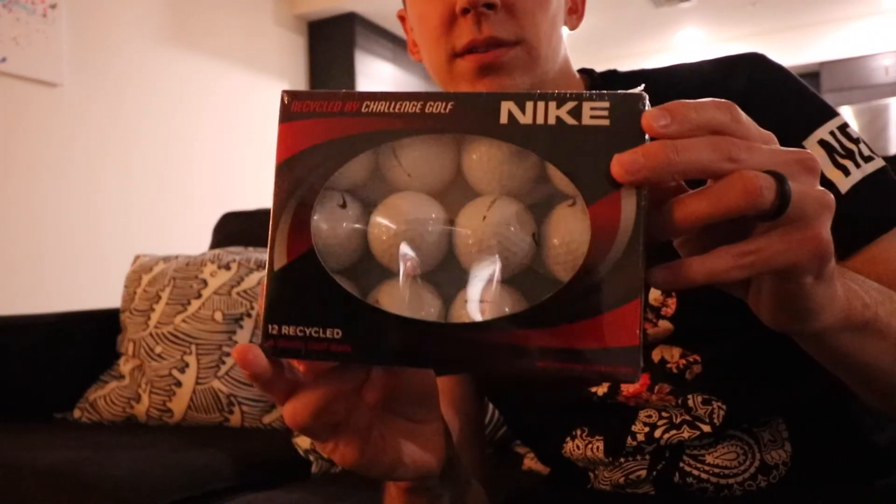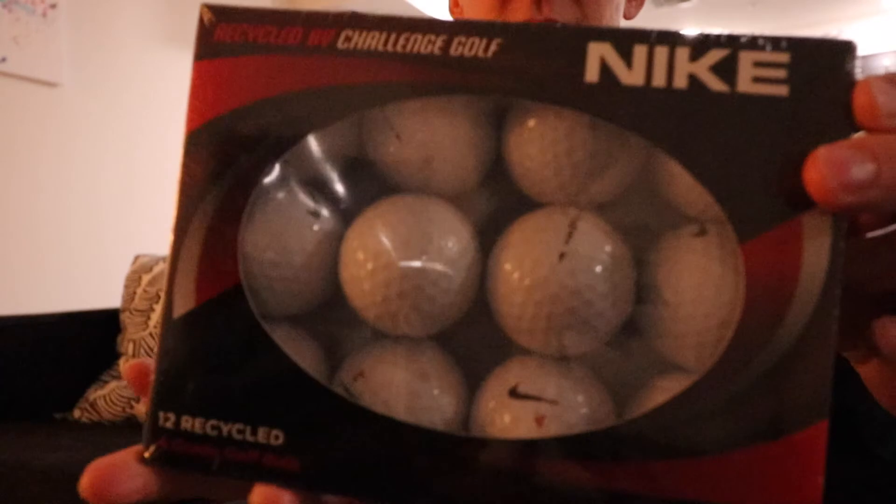Oh really quick — I also got golf balls for Christmas.